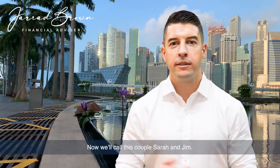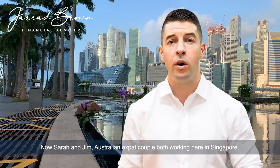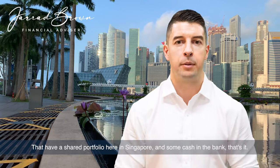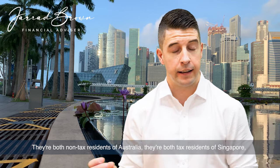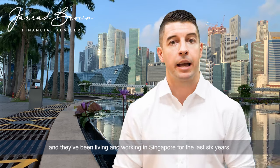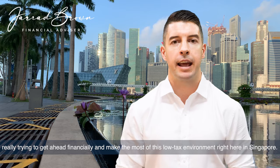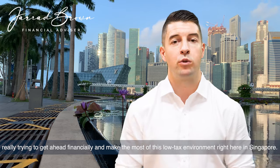We'll call this couple Sarah and Jim. They're an Australian expat couple, both working here in Singapore, both Australian citizens. They have Australian superannuation back home, a share portfolio here in Singapore, and some cash in the bank. They're both non-tax residents of Australia, both tax residents of Singapore, and they've been living and working in Singapore for the last six years — saving, setting money aside, really trying to get ahead financially and make the most of this low tax environment.